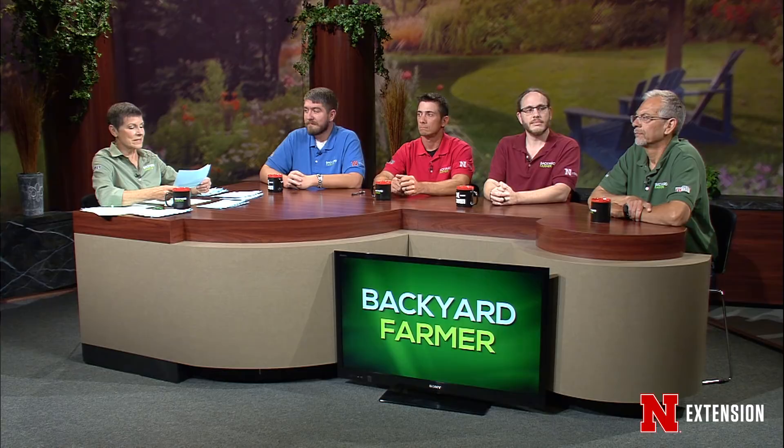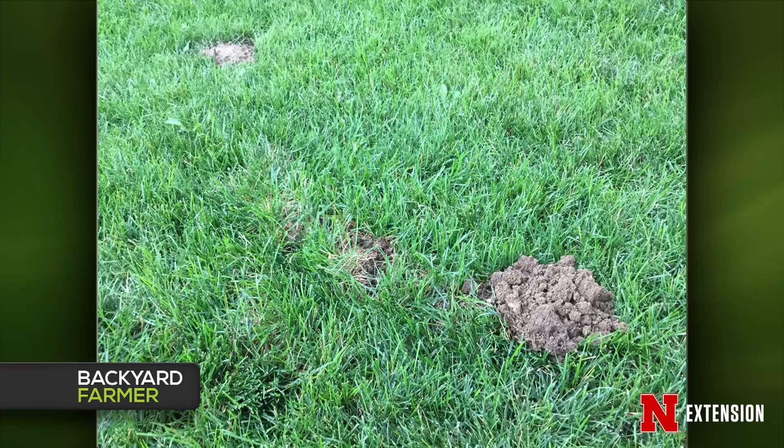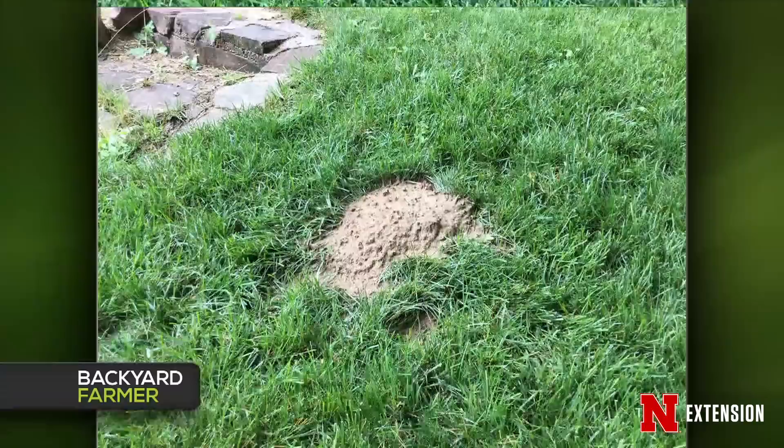Dennis, this is about large mounds of soil that appeared in the backyard, were kicked over, and then reappeared. It wasn't full of insects or termites. These are moles. These mounds are chunky, less than two feet in diameter, less than a foot high, and conical — definitely moles. Moles push mounds up with their head.